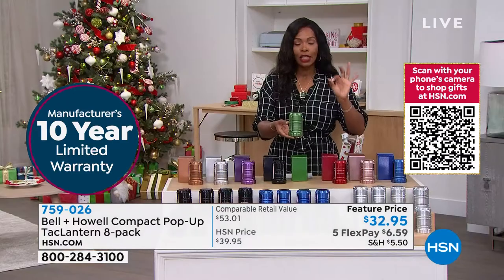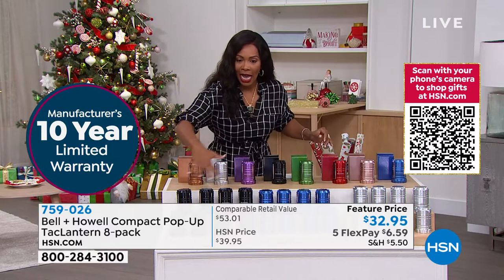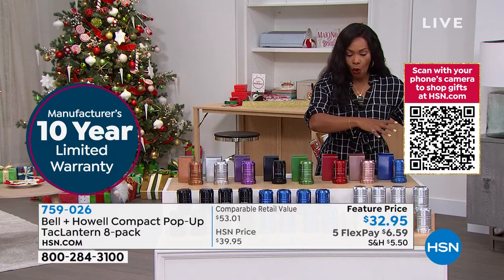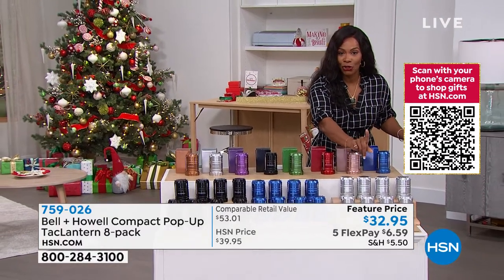We've sold over 500,000 of the Bell and Howell lanterns here at HSN. But this is your opportunity to get eight of them — literally with one phone call or just a couple clicks of the mouse. You can get eight in black, eight in blue, eight in silver. Only a few dozen of you can get eight in silver because the silver ones are going to be the first to go.